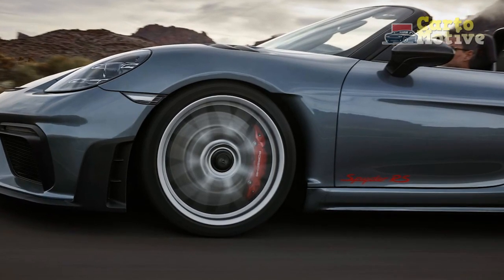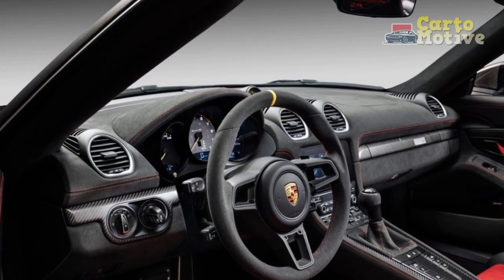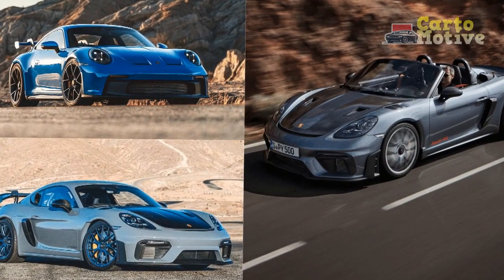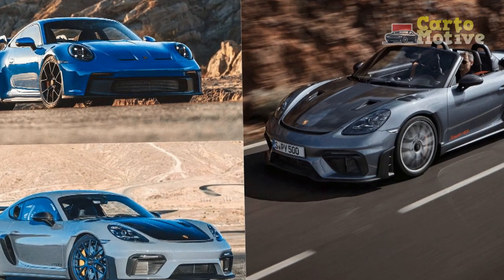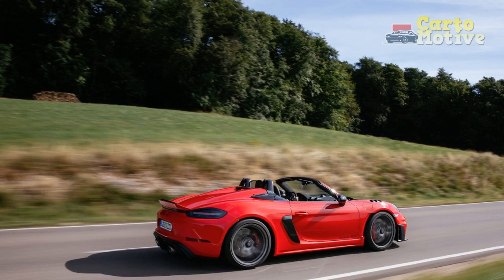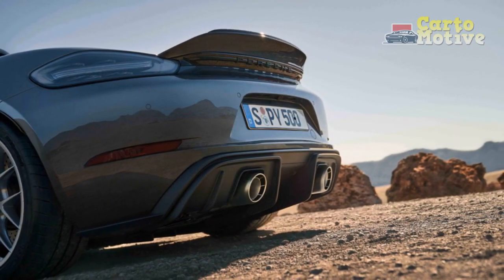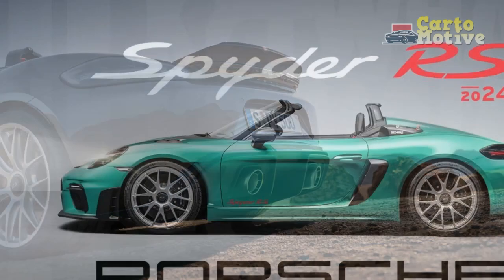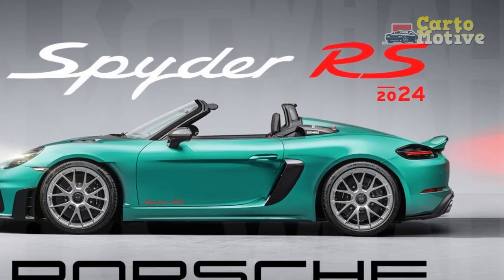Pros. 1. Pure driving experience: The 2024 Porsche 718 Spyder RS delivers an unadulterated driving experience that caters to purists. The manual transmission, rear-wheel drive, and mechanical limited-slip differential combine to provide a direct and engaging connection between the driver and the road. 2. Powerful engine: The mid-mounted 4.0-liter naturally aspirated flat-six engine produces an exhilarating 500 horsepower, resulting in impressive acceleration and thrilling performance on both the streets and the track.